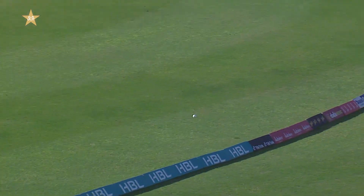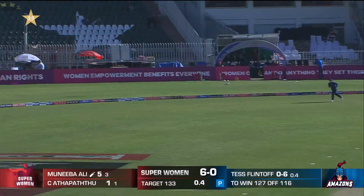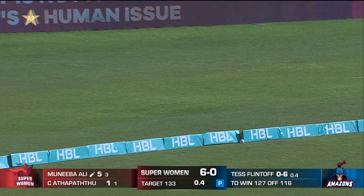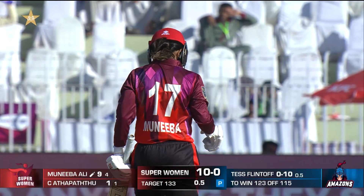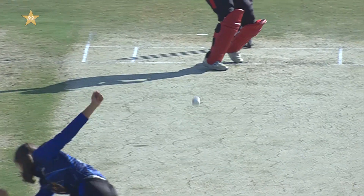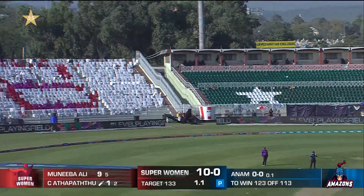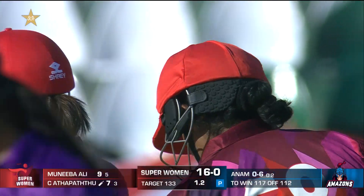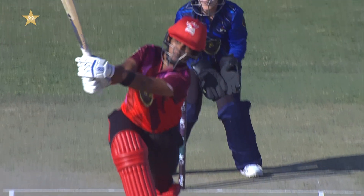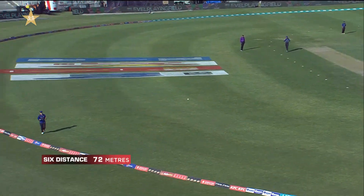There's no fielder there — again a short delivery and Muneeba Ali was on it very quickly. This is the power of Chamari Atapatu: the moment you bowl full to her with two fielders outside, she's brilliant. You can see that in her arc — she goes with that swing, the power is there, bottom hand in that and she clears it comfortably.